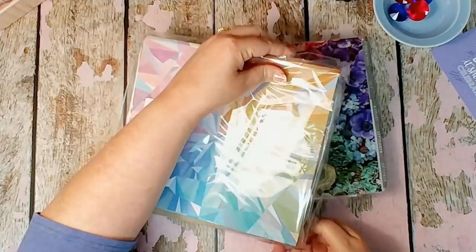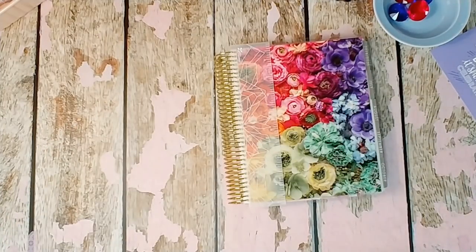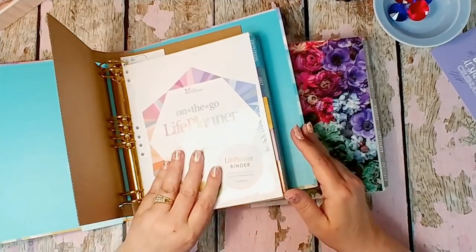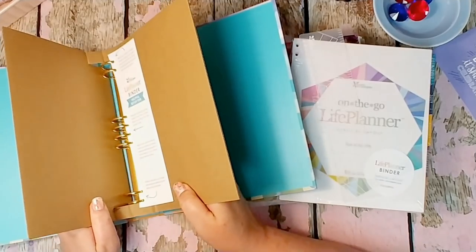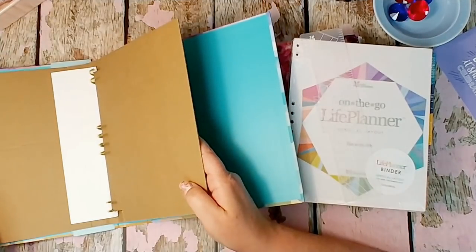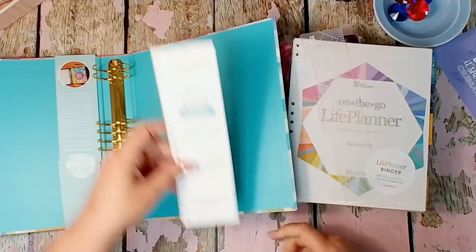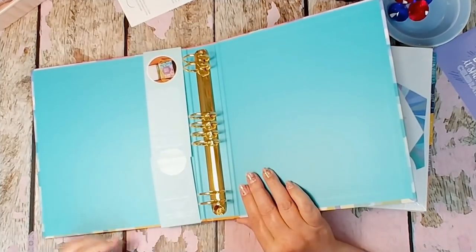All Erin Condren planners are supposed to come with a ruler clipped in, and this year is no different. Let me open the binder up because I'm going to do this at the same time. The binder does come with a ruler as well. They said it did not come with those little ears on it to open it, so you just do it that way, and it has some helpful tips to set it up.